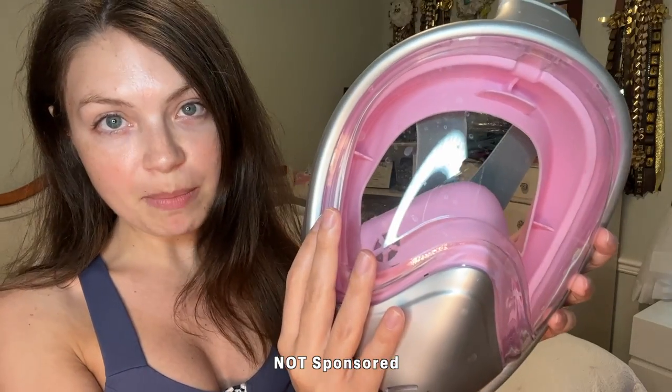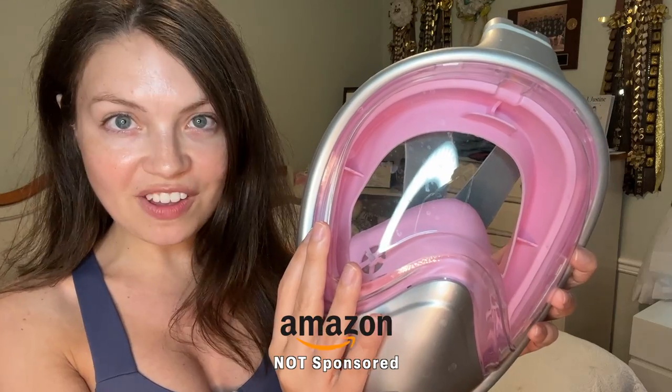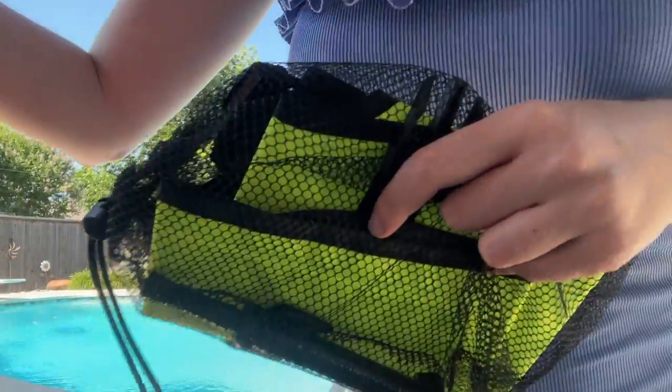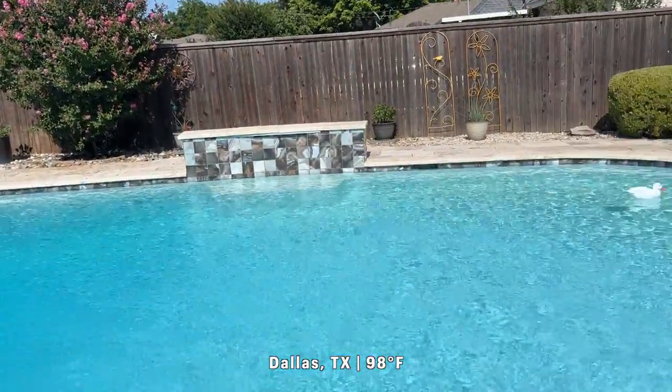This particular diving mask can be purchased on Amazon. They have their own Amazon storefront under the name Platinum Arowana. I am so happy that it's sunny outside — there's been so many crazy storms keeping me from doing water content.